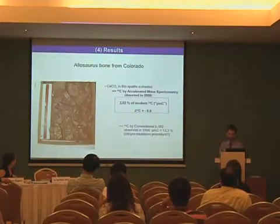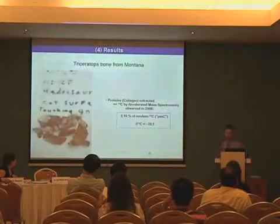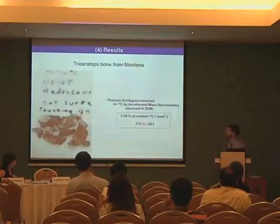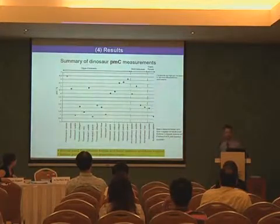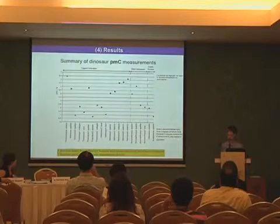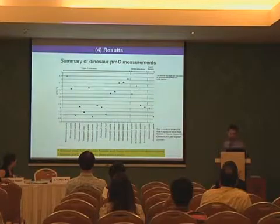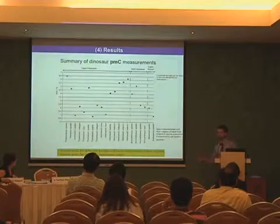An earlier measurement on the Allosaurus delivered a higher value of 13.3 percent. We are not sure what the reason for that is; it could be that this was an older pre-treatment procedure. The Triceratops bone from Montana, where we extracted proteins and collagen, delivered a value of 2.16 percent modern C-14, and delta C-13 was minus 20.1 per mil. This is an overview of all the PMC values which we obtained for the dinosaurs examined. They all range between around 0.7 to 6.5 percent, and we obtained similar PMC values for different fossils, different bone materials, and different bone regions.